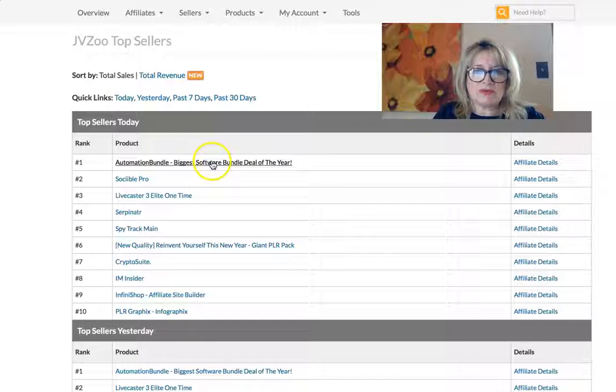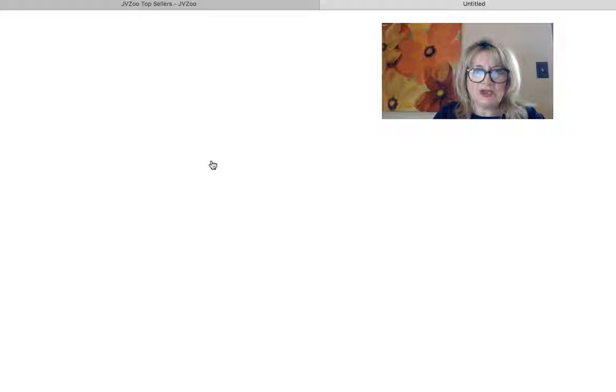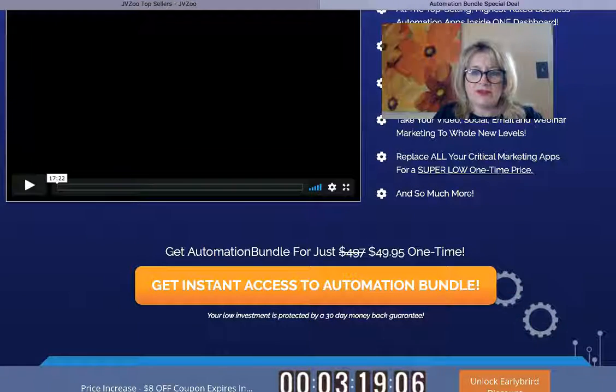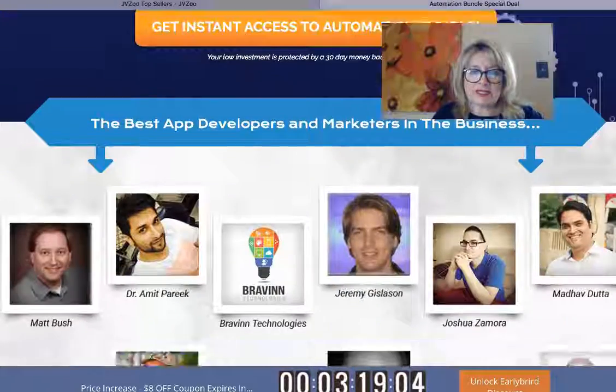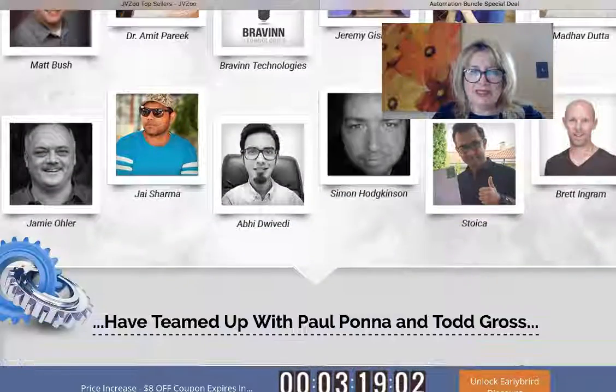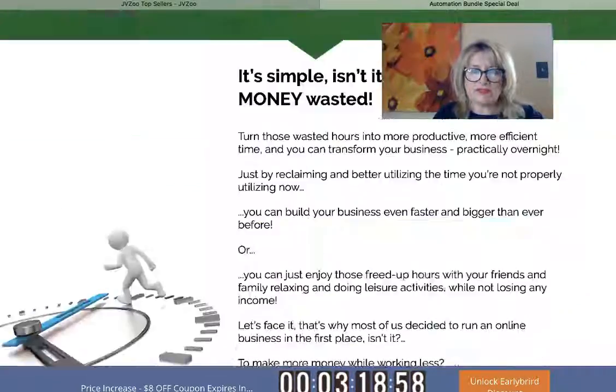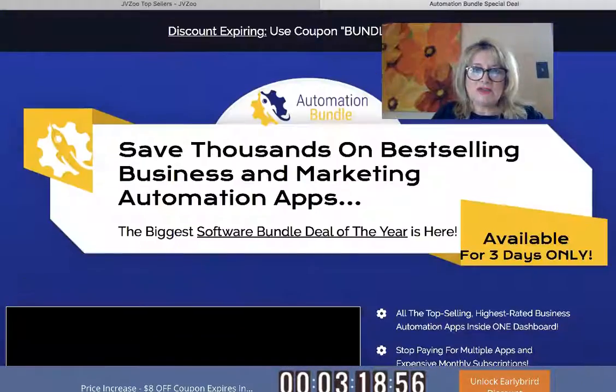By total revenue, we have this: the Automation Bundle — biggest software bundle deal of the year. Save thousands on best-selling business and marketing automation apps for $49.95. I actually got an email about that this morning — it's a software bundle, it's a really good deal, and you can see why it's selling with top marketers recommending it.